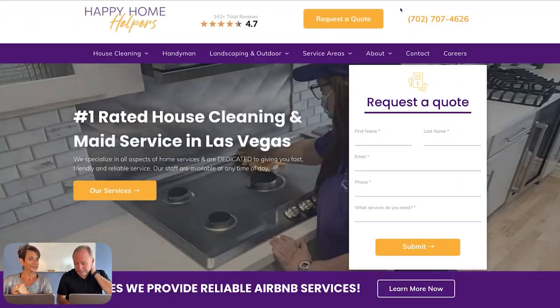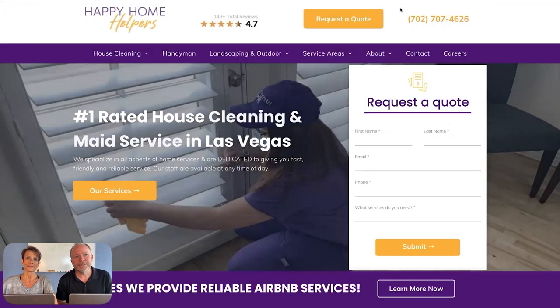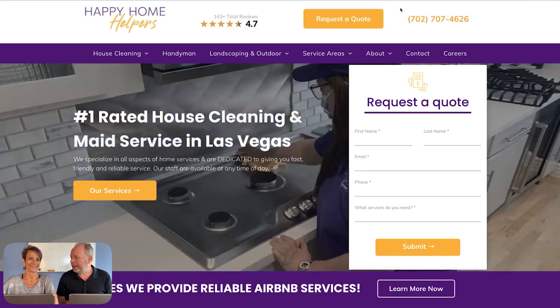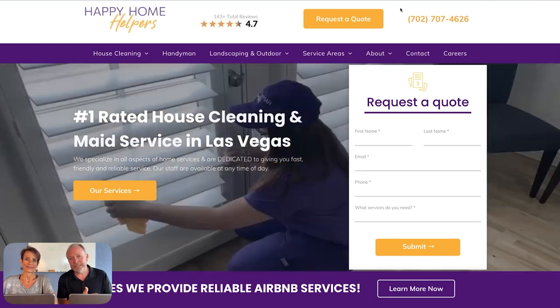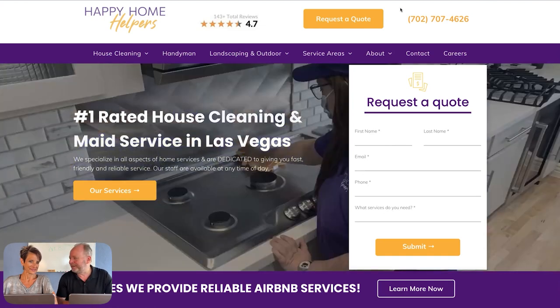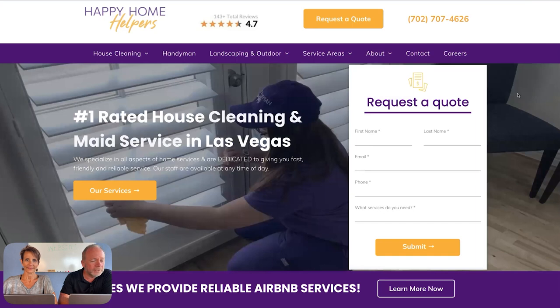We've made a lot of websites in our lives and this one really gets the phone to ring and brings you customers. We've been building websites for local service businesses since around 2006, so what you're seeing here is really a lot of years of testing and trying things and seeing what works. This is kind of our state-of-the-art right now.